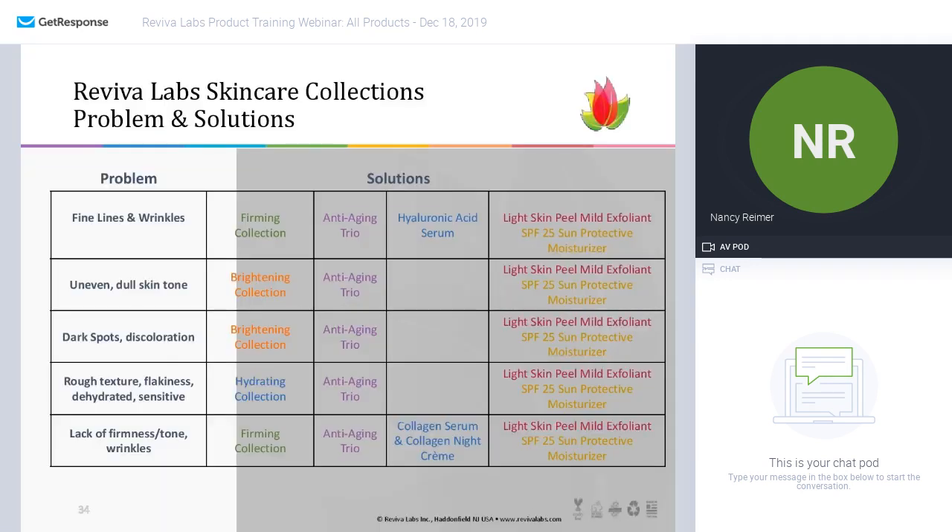So that ends the product education part. I'd like to point out this final slide to recap all the problems and the solutions. Again, we are a solution-based company. Here are some of the common challenges we hear from women and men as they look for help for their skin. If somebody is looking for a solution to fine lines and wrinkles, you can offer them the firming collection or any of the anti-aging trio products with all those peptides and antioxidants.